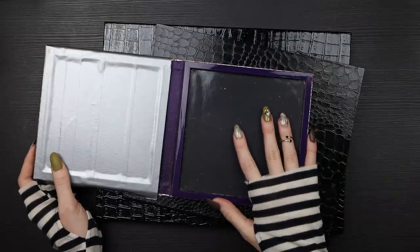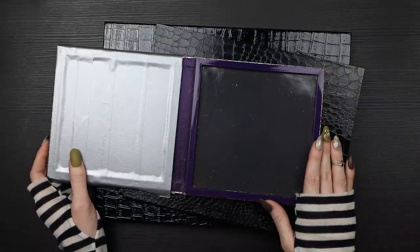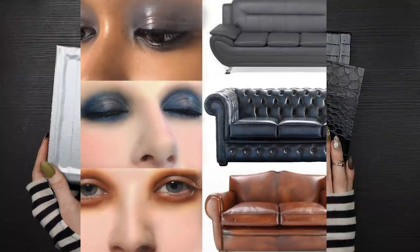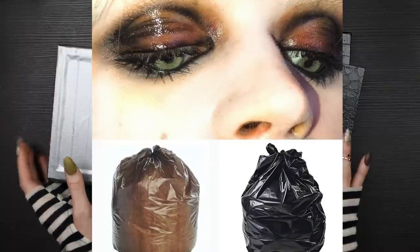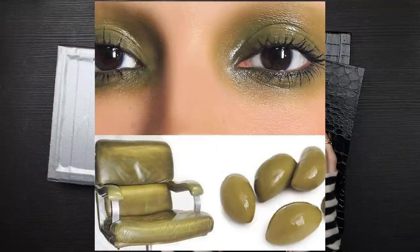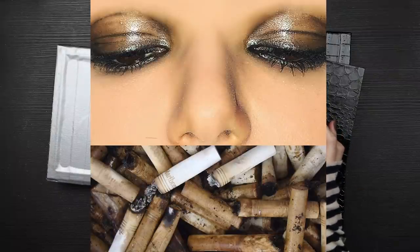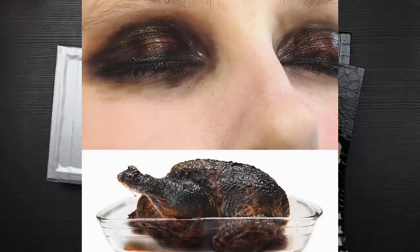I'm gonna put a couple of pictures up on the screen as I'm talking of his Instagram account. He's a makeup artist and he has all of these beautiful, ugly-stuff-inspired eyeshadow looks — primarily sooty, cigarette ash, barbed wire, burnt chicken kinds of inspired eyeshadow looks, grungy to the max.